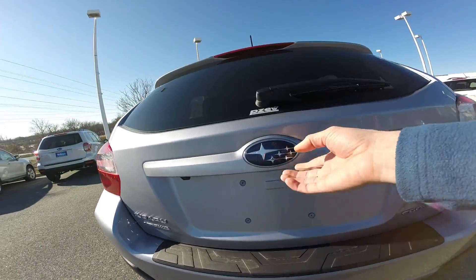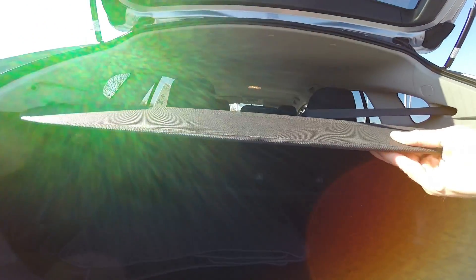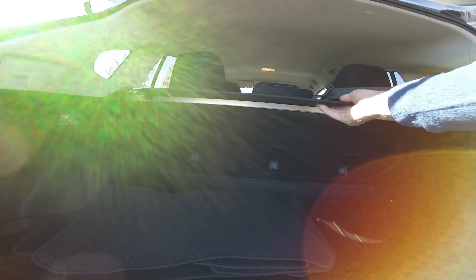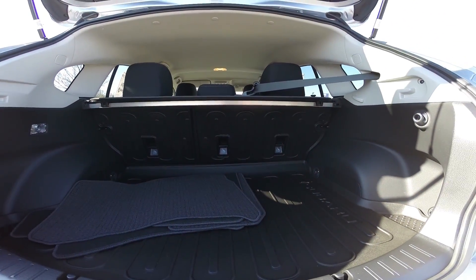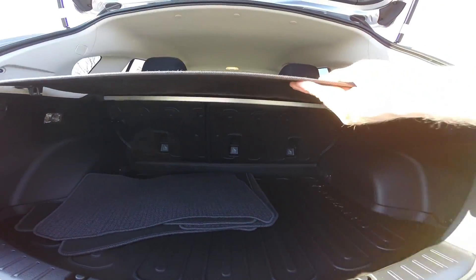Let's check out the cargo area. The cargo area has more than enough room to store all your belongings, and also if you have any valuables you can simply cover them with the cargo cover.